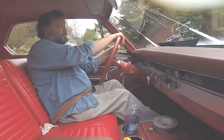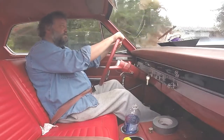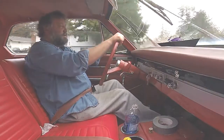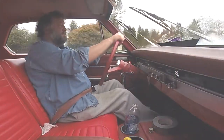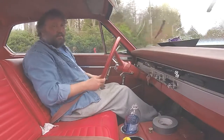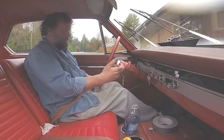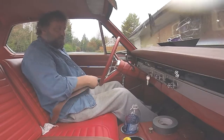I've always been impressed with how smooth this car actually rides and steers, you know. It's quite a piece of machinery.